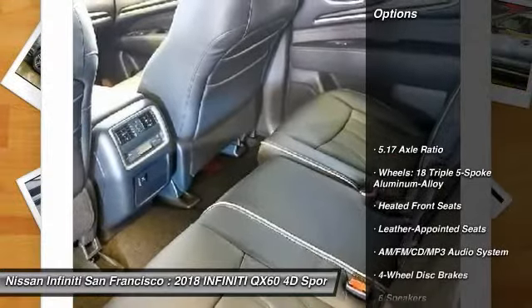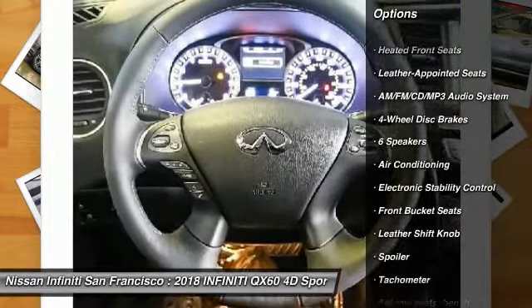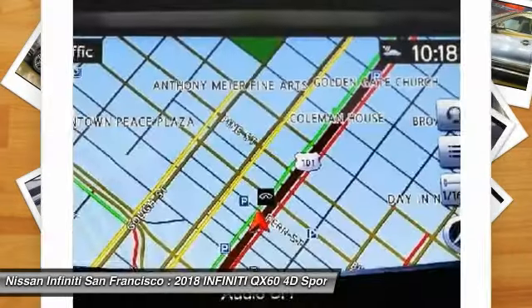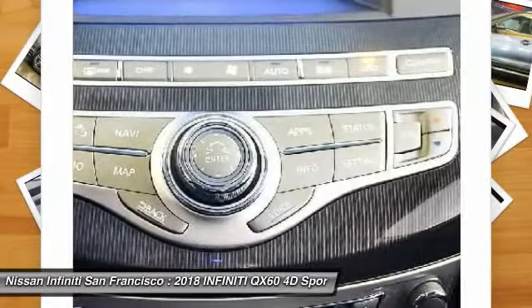Power passenger seat. Traction control. Dual airbags. Air conditioning. Leather wrapped steering wheel. Power steering. Four wheel disc brakes. AM FM stereo with CD player. Center armrest. Universal garage door opener.